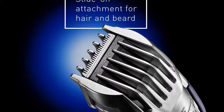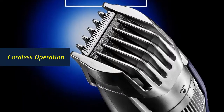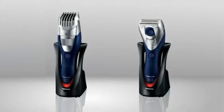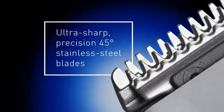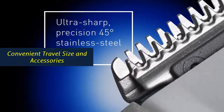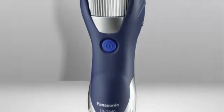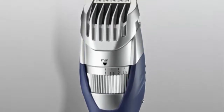Clean the trimmer in seconds under warm running water. Cordless Operation: use the trimmer cordless anytime, anywhere for up to 50 minutes with rechargeable Ni-MH battery power. Convenient travel size and accessories — the handy men's trimmer includes a cleaning brush and AC charging stand that fits easily in bags and luggage for travel.